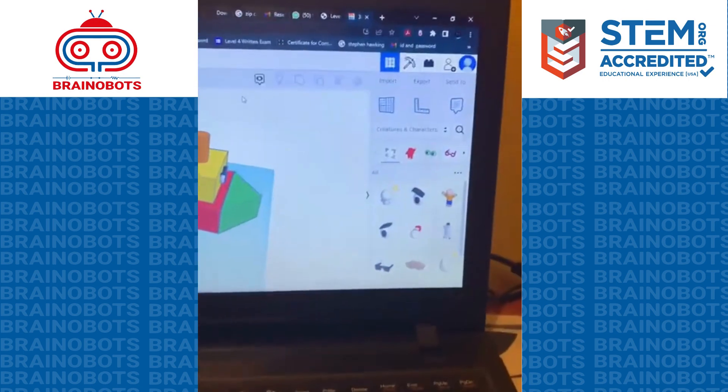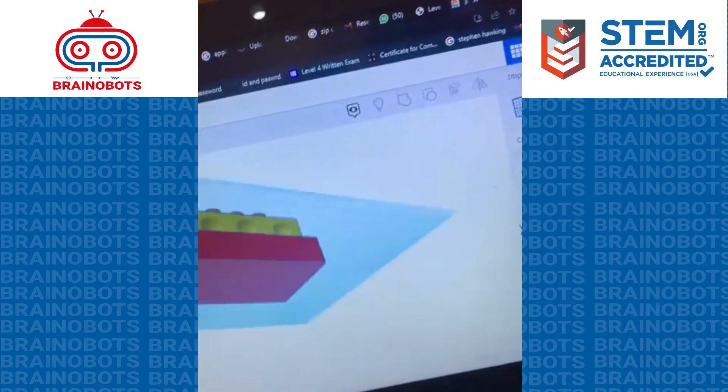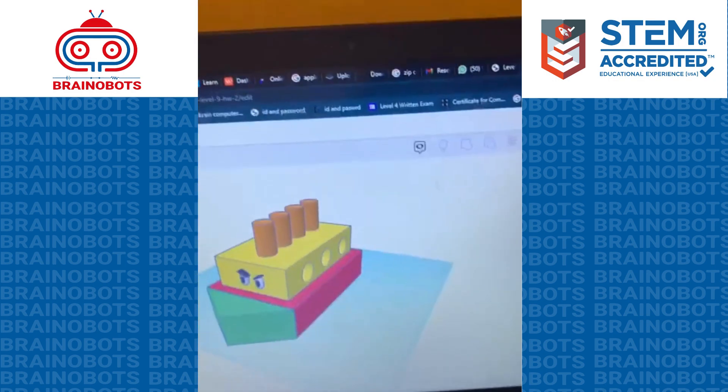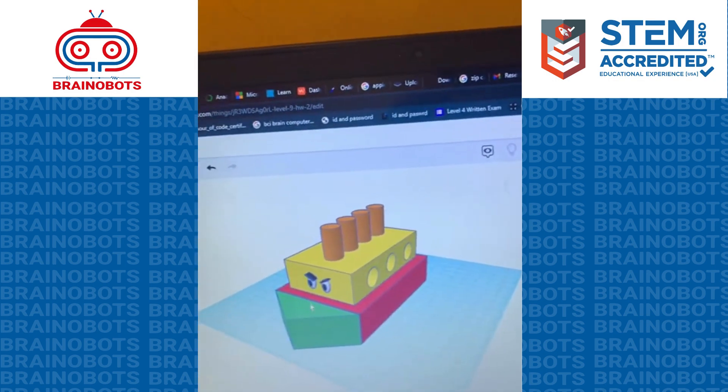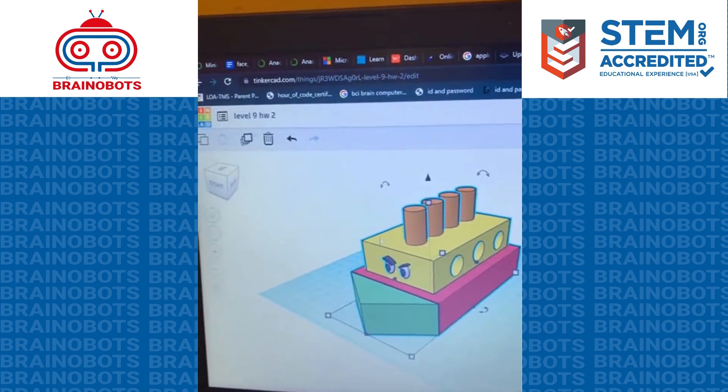I first took a roof and made it, set the direction down, and then I grouped it with the box and changed it into this size.